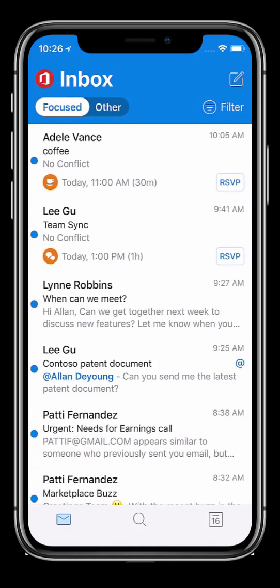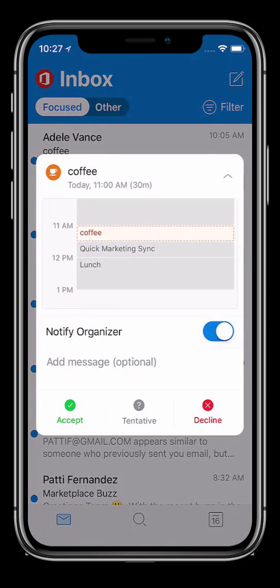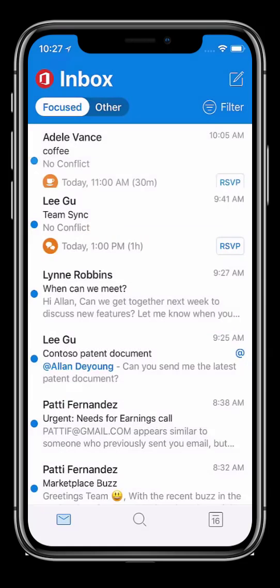I can easily see when I have been invited to a meeting. They appear with red charms that also allow me to determine what kind of meeting it is — whether it is a discussion or just coffee. Clicking on RSVP allows me to check where the meeting fits into my daily schedule, respond to the organizer, and accept the meeting all without leaving my inbox.